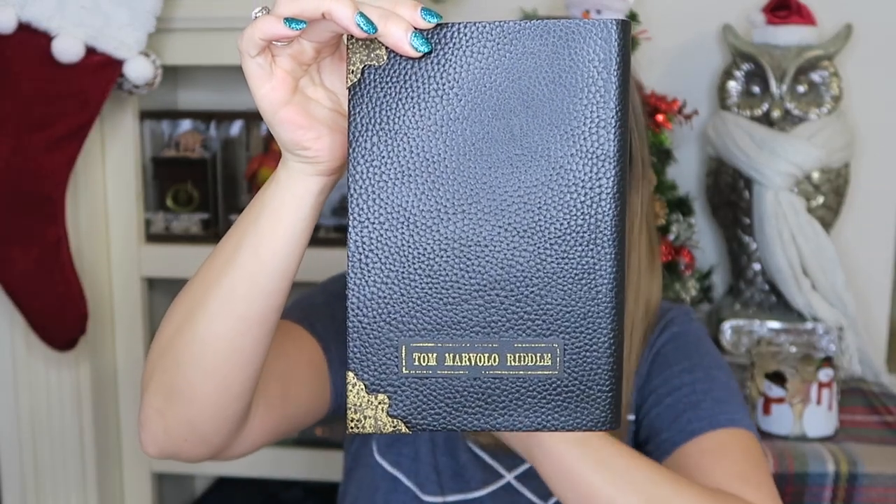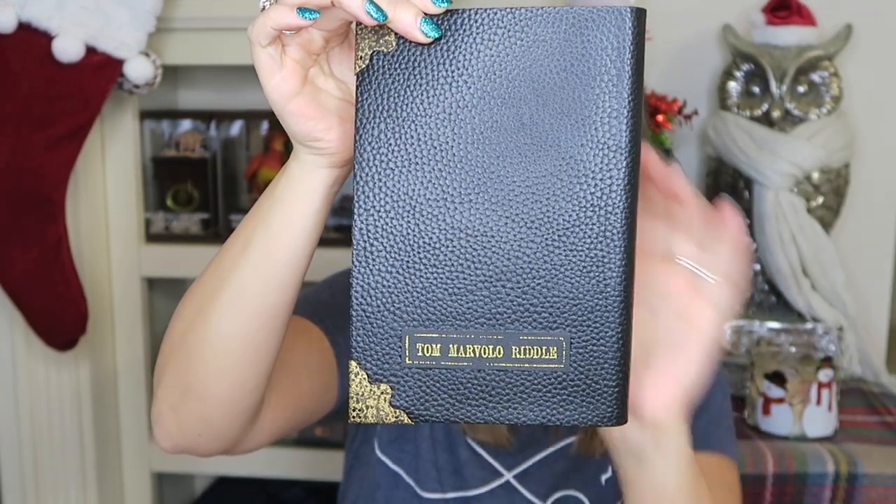All of these products I did look up and they are still available. This group of items is from the Noble Collection. The first item is the Tom Marvolo Riddle Diary. It has his name on it and then blank pages inside. It's a really nice leather with gold hardware. This would be a really nice gift and retails for $29. You could write in it or leave it — I just leave it because I'm a collector.